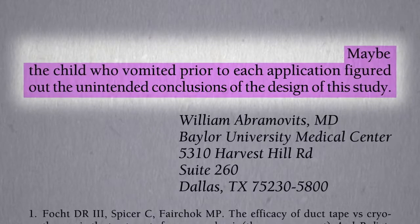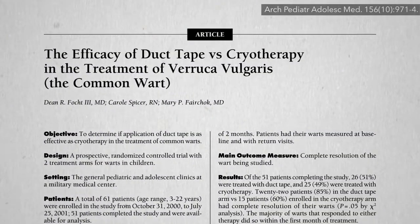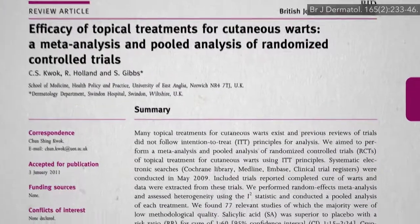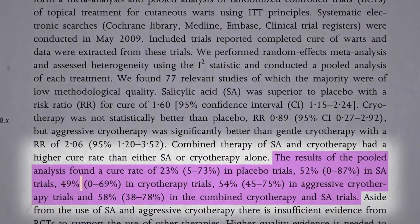Did they have a point about the 10 seconds? Well, in the duct tape versus cryotherapy trial, those 10-second cryotherapy treatments worked 60% of the time, which is actually better than results of most cryotherapy studies that only seem to cure about 50%.